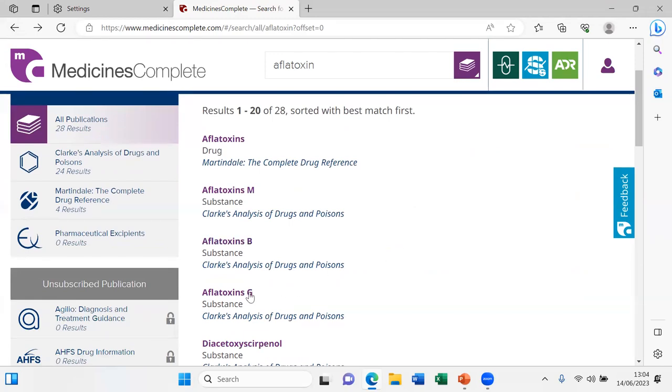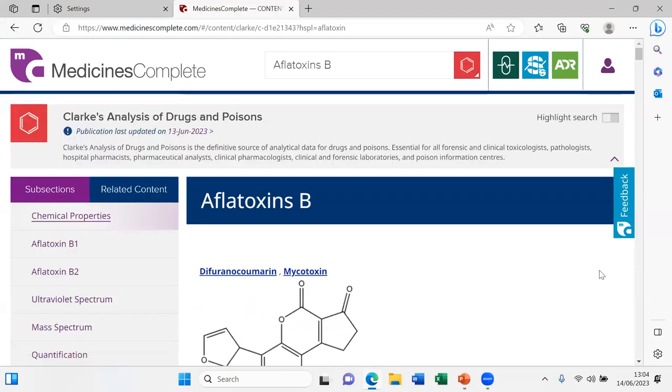B and G are the natural ones and M is the metabolite — the M probably stands for metabolite. The B is because this compound shows blue fluorescence, and the G shows green fluorescence. That's how these naming conventions come about.